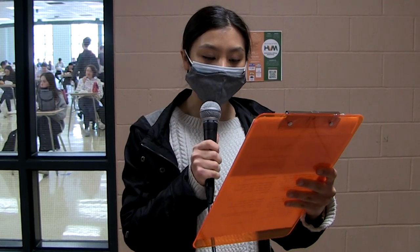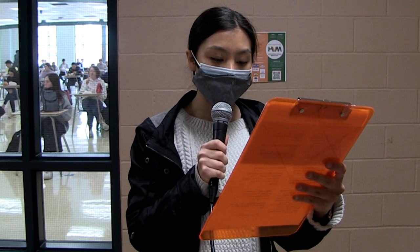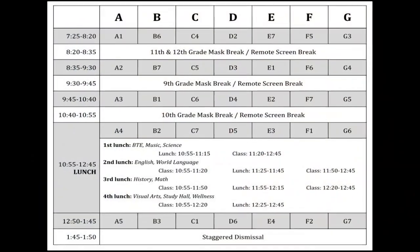If you don't know what the schedule is going to look like, don't worry. We're returning to the schedule from the beginning of the year. There will be no more asynchronous periods and no more green and orange cohorts. We're back to our normal 7-day cycle — no more alternating days. If you need a reminder of what the schedule looks like, here it is.